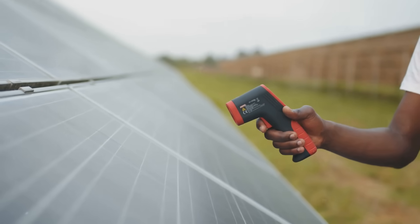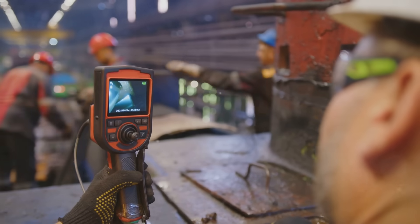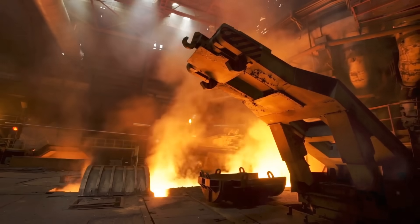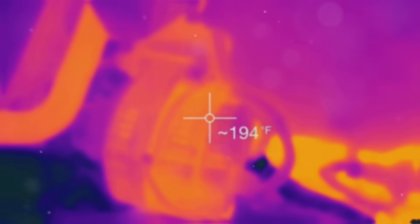One of the biggest advantages of thermography is that it's non-contact, allowing inspections from a safe distance without disrupting operations. However, it does have some limitations. For instance, thermography can't see through walls or detect temperature behind reflective surfaces, and accurate analysis often requires experienced interpretation.